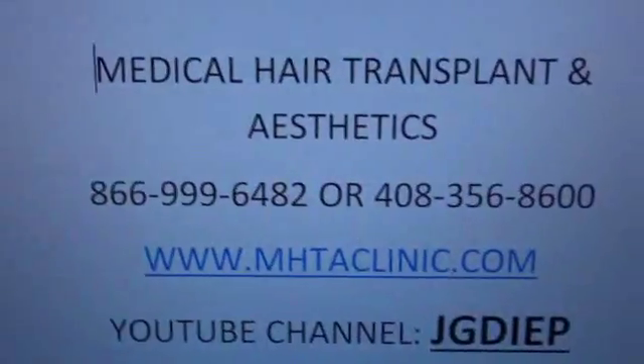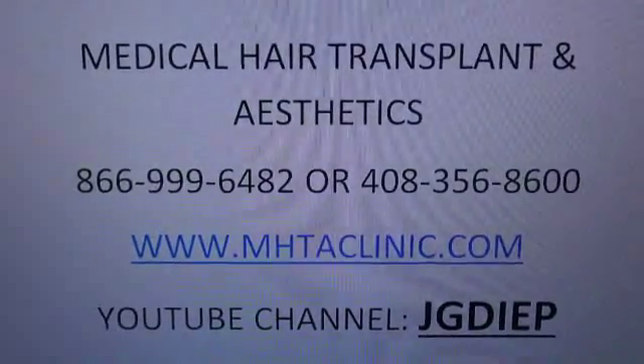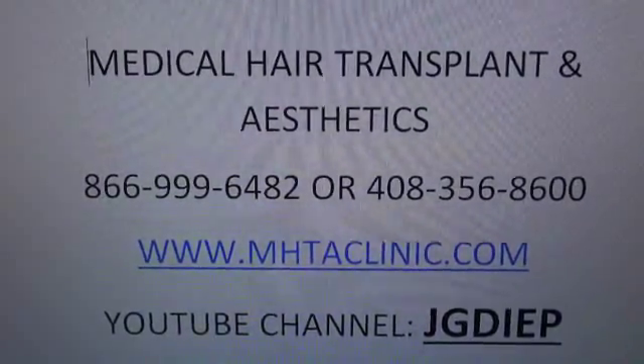For more information, you can go to my website at www.mhtacleaner.com, or call 1-866-999-6482, or you can go to my YouTube channel, JGD.